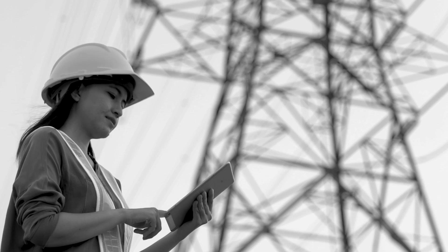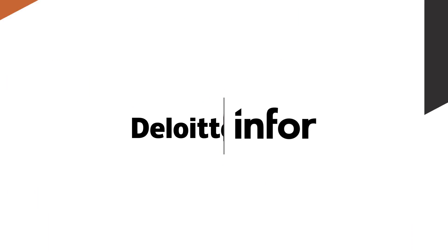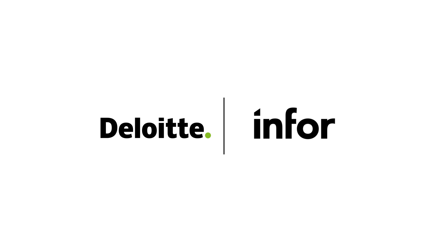From there, you can easily set up a schedule for repair and further actions. Deloitte and Infor, powered by HHLA Sky.